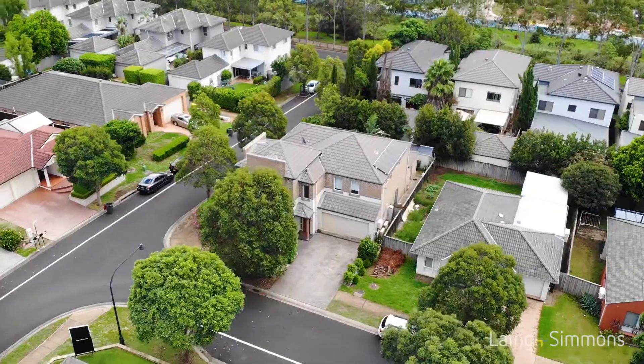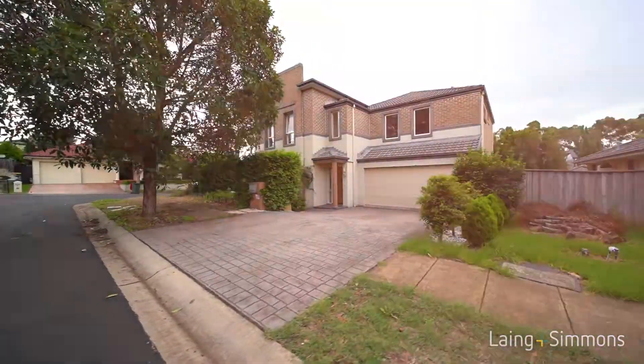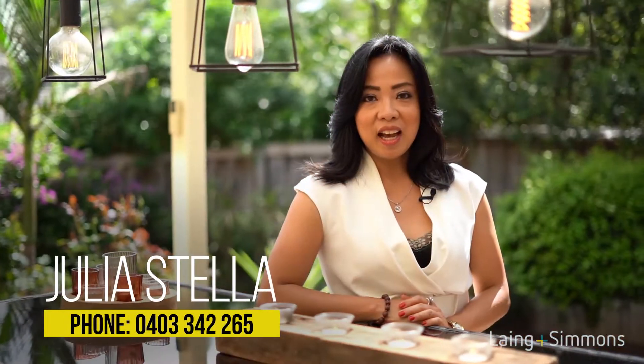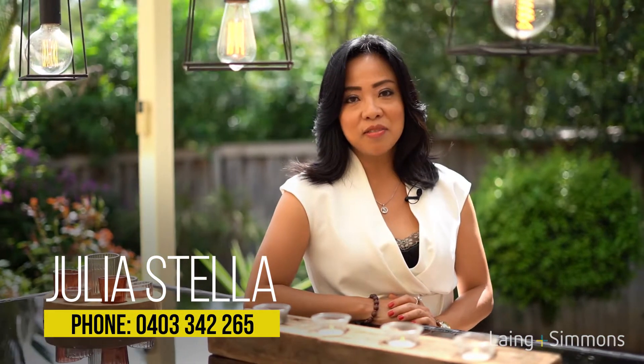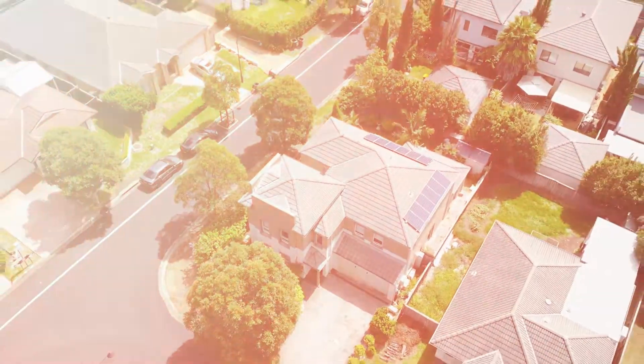This truly is one of Stanhope Garden's finest homes. Thank you for joining me today. If you can see yourself and your family living in this beautiful home, I would love to meet with you at the open home. I'm Julia Stella from Leng and Siemens Kellyfield. I look forward to seeing you soon. Thank you.